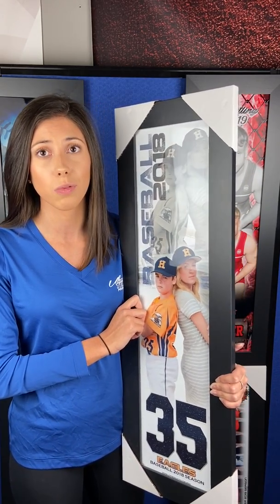Customize your size or choose from our popular sizes with or without frames. As always, UTP provides fast turnaround, fast shipping, and a quality assurance guarantee. Visit us at utproducts.com to place your order today.